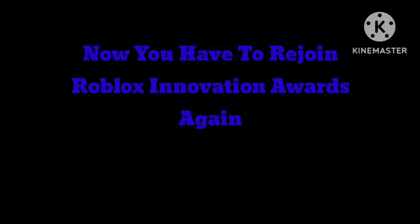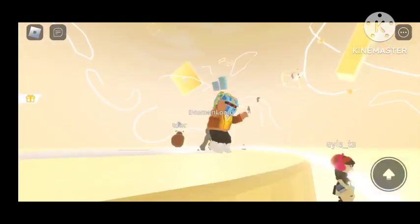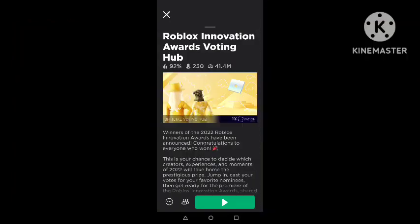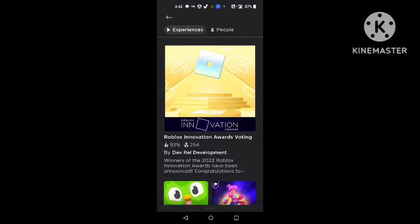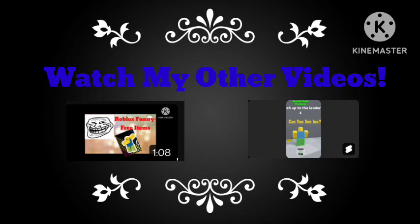Now you have to rejoin Roblox Innovation Awards again. Again, jump and quit. You'll get the Thorns. And join Roblox Innovation Awards. See you later. Bye. Thank you.